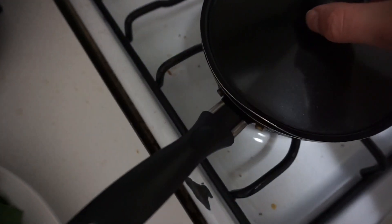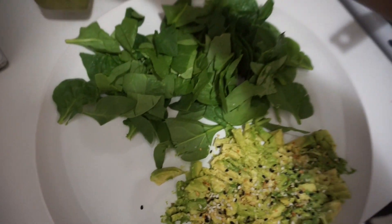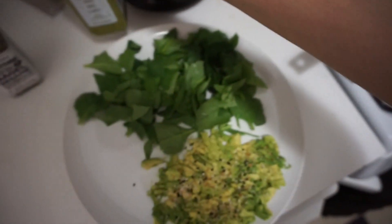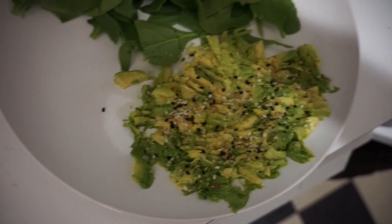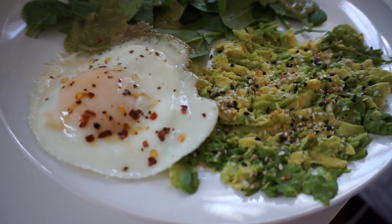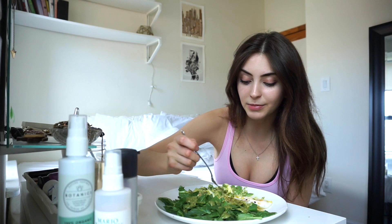I'm just cooking up a little lunch. I just have one egg with salt, pepper, and chili flakes. I have some spinach and I'm gonna add this Greek goddess dressing from Trader Joe's — it's really good and really healthy. Then I just have half an avocado with everything bagel seasoning on top. This is a really light lunch but I'm gonna be doing a workout at 2:30. It's 1:40 right now, so I don't want to have too much before. I normally don't eat right before I work out, but I'm just too hungry and need a little something.